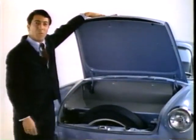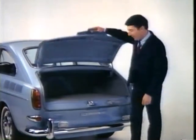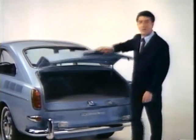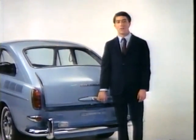It's got a trunk up front where most cars have their motors. And in the back, where most cars have their trunks, we have a... It's a trunk. A large trunk.